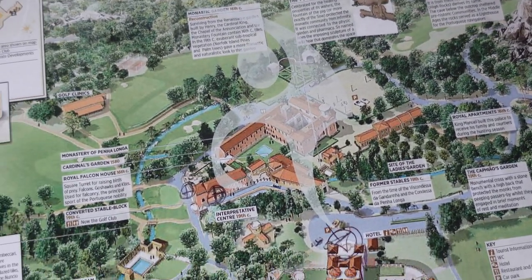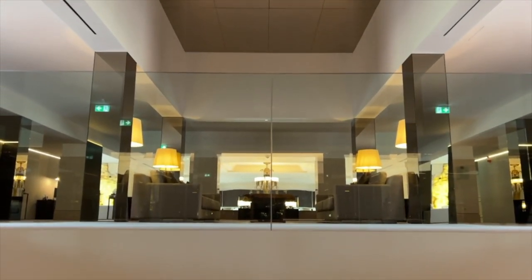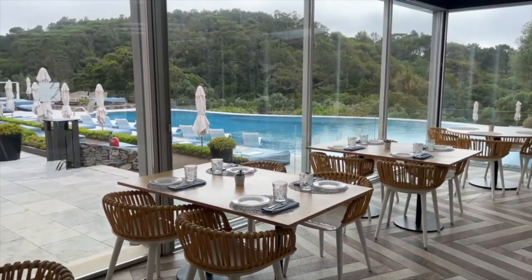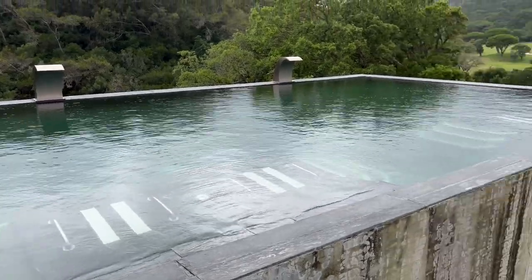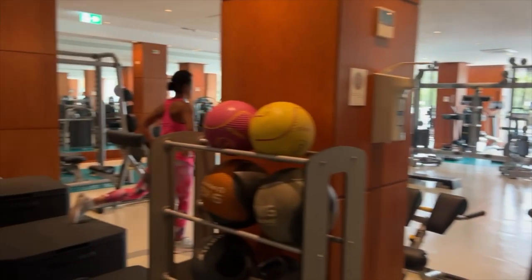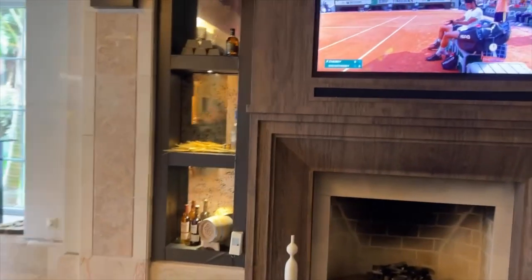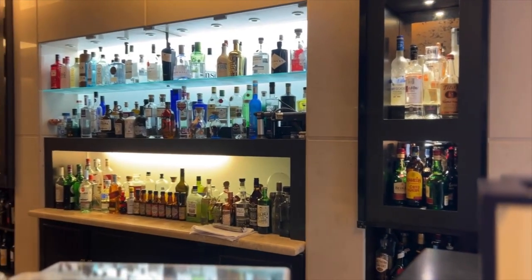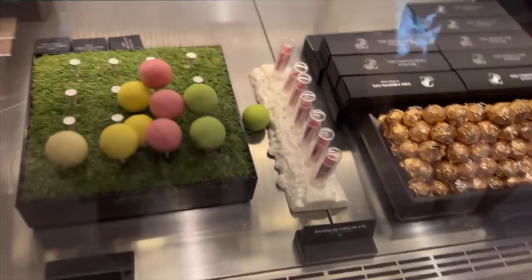Penha Longa's history dates back to the 14th century when it was a serene monastery. Parts of the original structure are preserved, giving the resort a unique character blending old-world charm and modern luxury. On the property you'll find Michelin star restaurants, refreshing swimming pools, state-of-the-art spa facilities, champion golf courses, a fitness center with classes, a bar area, and even a little shop inside the bar where you can get chocolates made right on property in different flavors.